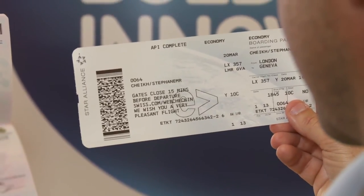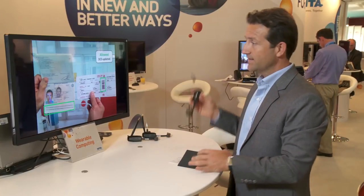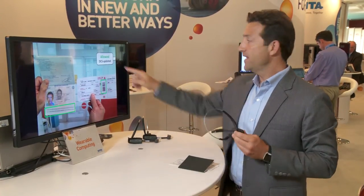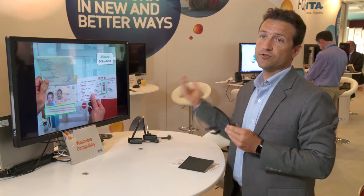The use case we've been working on is a gate-agent use case, where the gate agent will be wearing this wearable computing device. When passengers come in for boarding, they hand out their passport and boarding pass, and just by looking at it, it's scanned. The passport and boarding pass get scanned, and if there's a match between the names, we get a green light in the small display, and the passenger is allowed boarding.